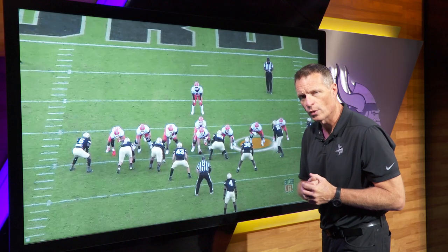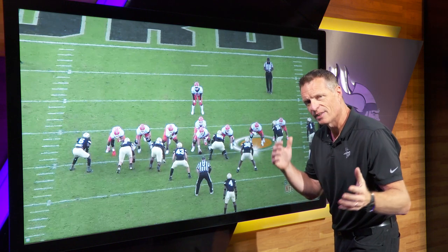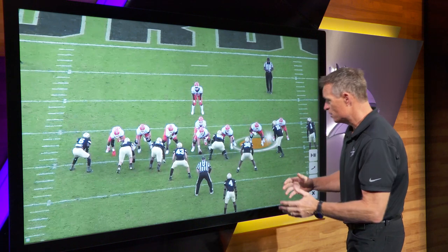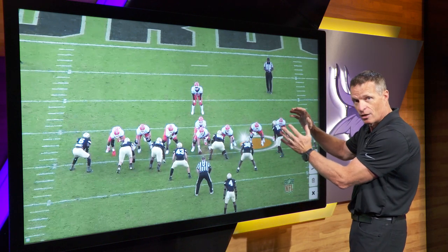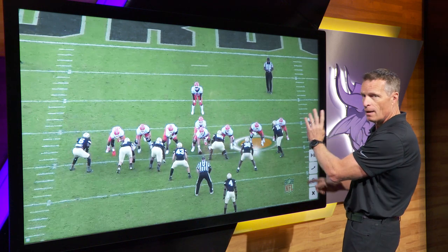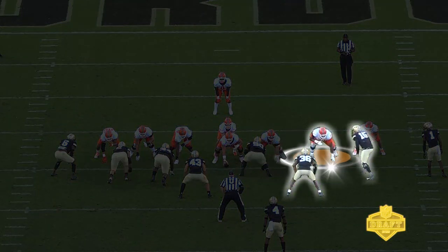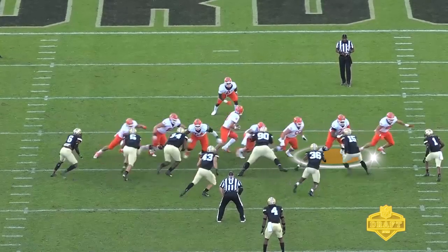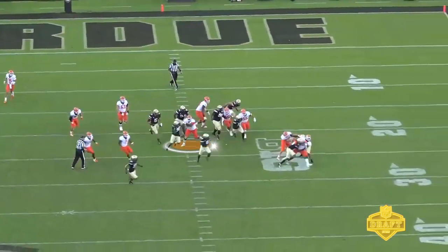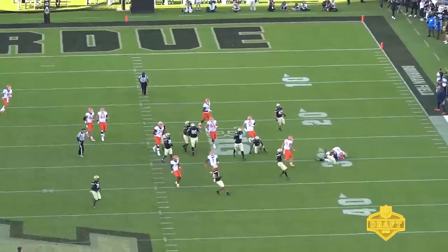Why is footwork so important? It's the ability to redirect, because defensive linemen don't always just stand where they started. On this zone play to the outside, he's going to try to reach number 15, but this outside linebacker decides to come underneath. Watch Vederian Lowe — he lets that guy go, gets his feet right, and pins in the linebacker. So this stunt is absolutely going nowhere. The athleticism, the footwork, the quick feet — that's what makes Vederian Lowe a very good prospect.